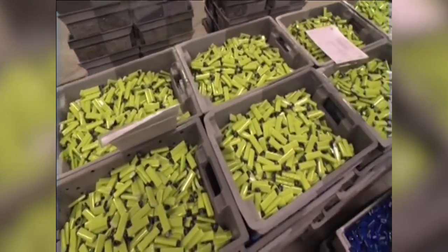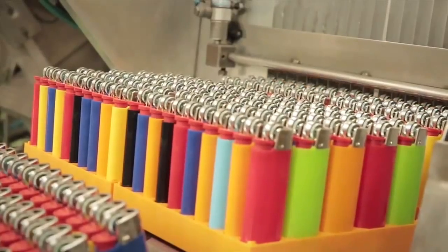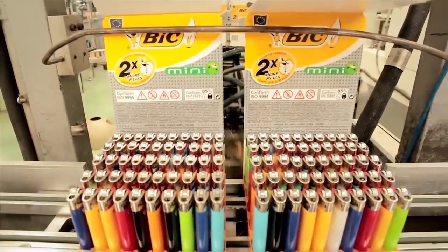The placement of everything is so precise that thousands of lighters pass through every hour, and tens of millions are made in a single factory each year.